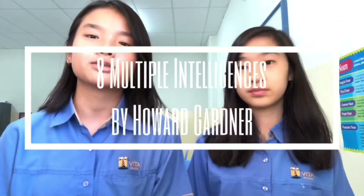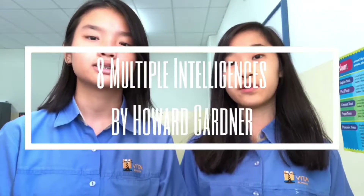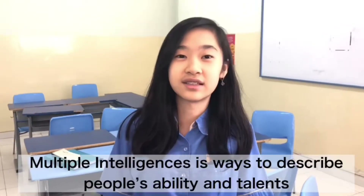Howard Gardner is the one who made the theory of Eight Multiple Intelligences, and we're going to explain all of them. Multiple Intelligences are ways to describe people's ability and knowledge.